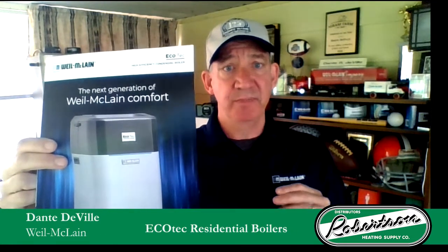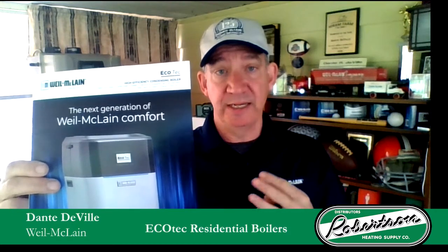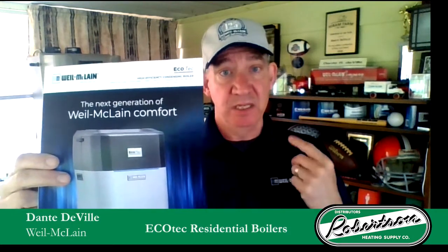Let's talk about the heat-only. Four different boiler sizes: 80,000, 110, 150, and 199. When we talk about the combi, you can have a 110, a 150, or a 199.